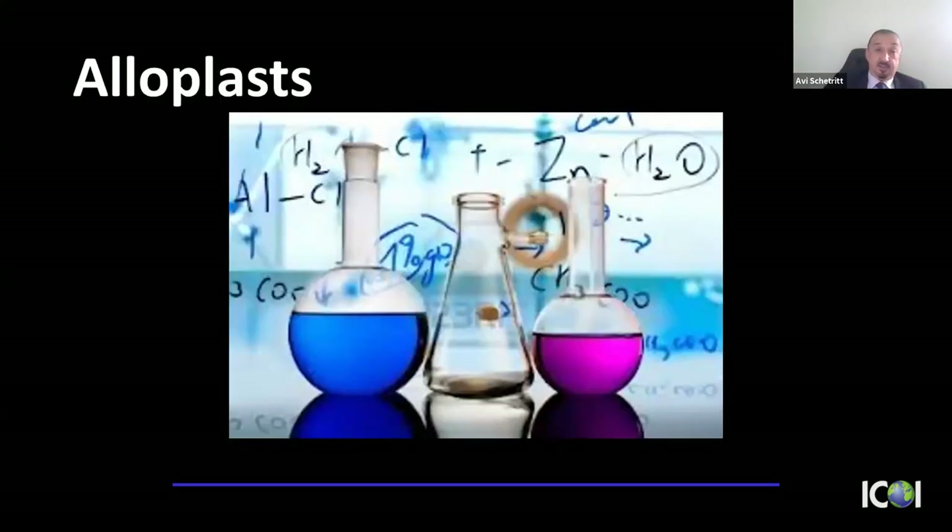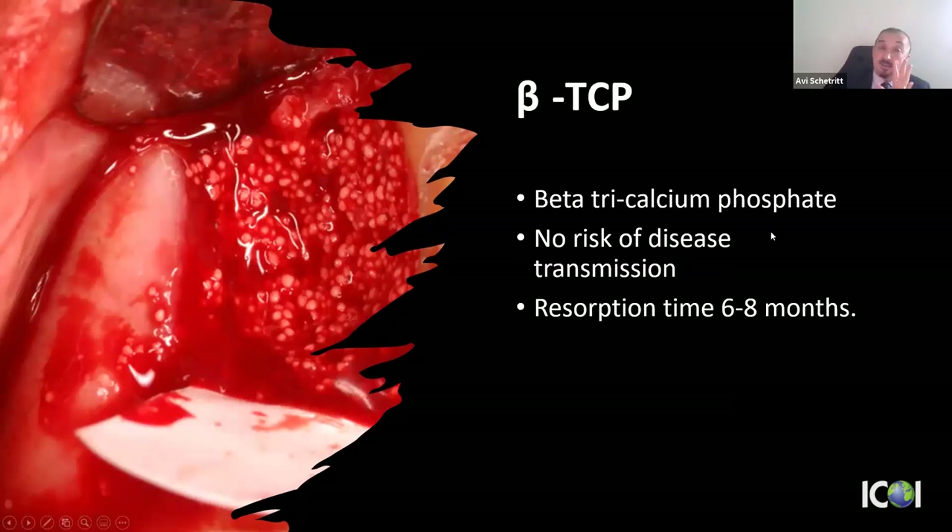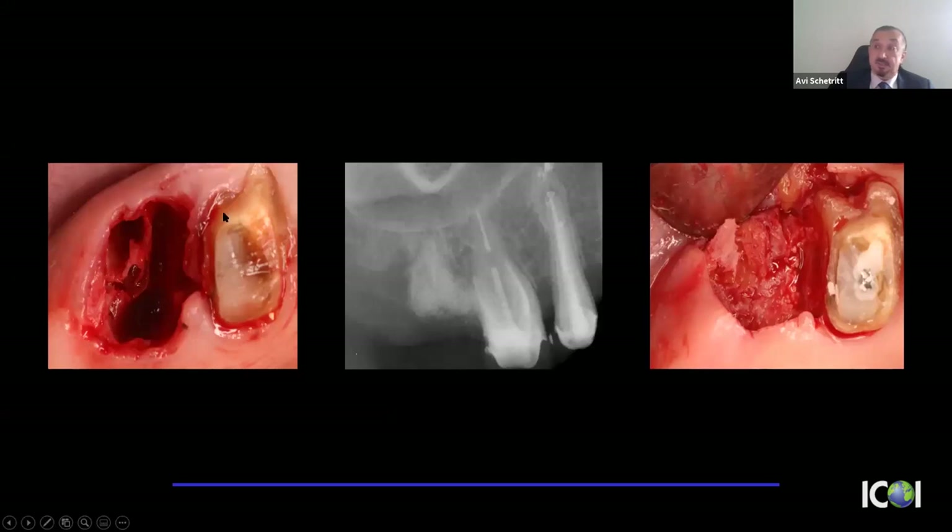The final category is alloplasts — completely synthetic, made in the lab. My preference is beta-tricalcium phosphate (beta-TCP). There is absolutely no risk of disease transmission. The drawback is a fairly long resorption time — about six months, sometimes longer depending on particle size. I'll use these for patients who, for theological or personal reasons, don't want a human or animal product. They work well; the only issue is the resorption time.